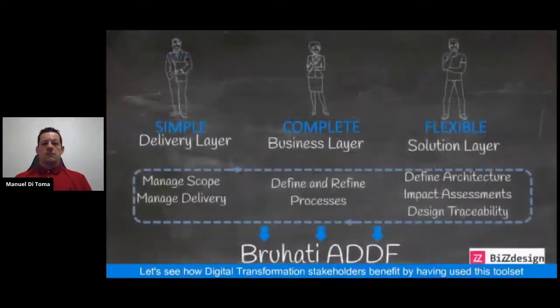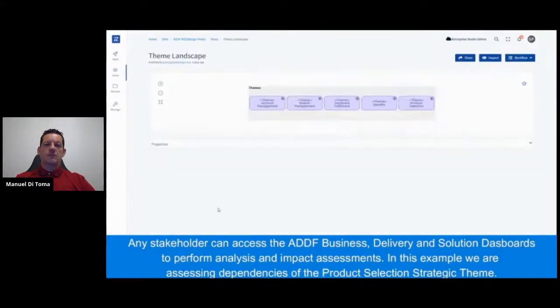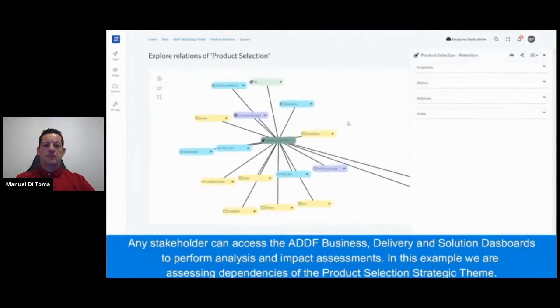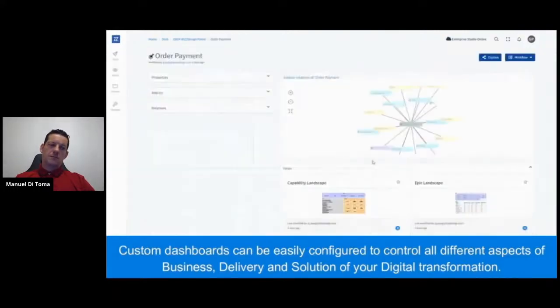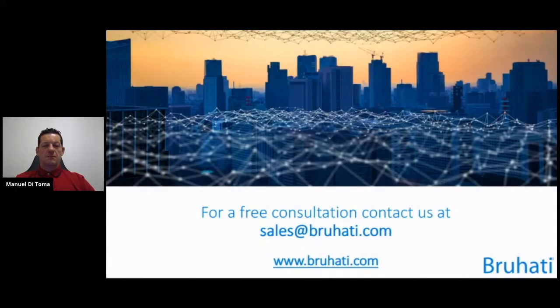Other representations can also be used. Any stakeholder can access the business, delivery, and solution dashboards to perform analysis and impact assessments. In this example, we are assessing the dependencies of the product selection strategic theme — the ART navigation page is used to select the theme's landscape, a very easy way to perform an impact assessment. Custom dashboards can be easily configured to control all aspects of business, delivery, and solution: measuring delivery velocity, controlling artifact status, and generating dynamically release and domain application, business, data, and technology architectures. The BluHatti framework is tool-agnostic and can be tailored to your organization's toolset and needs.